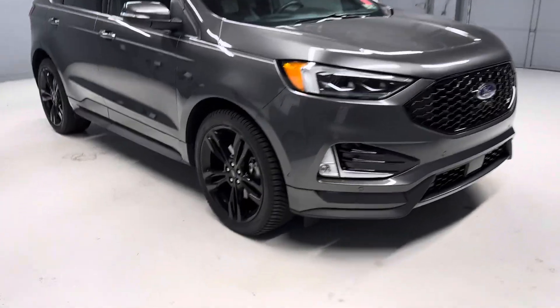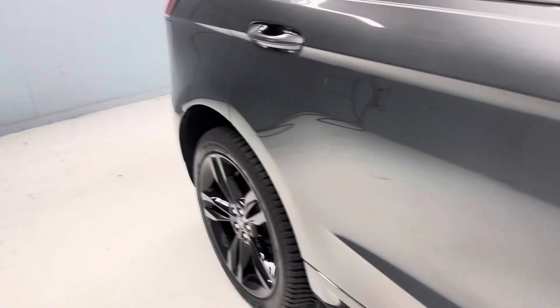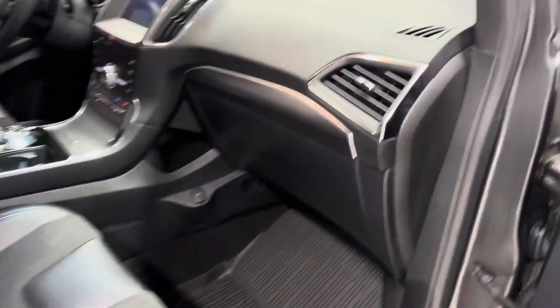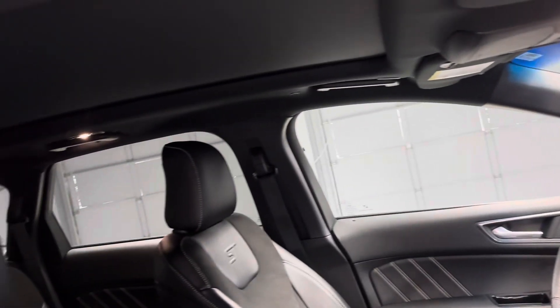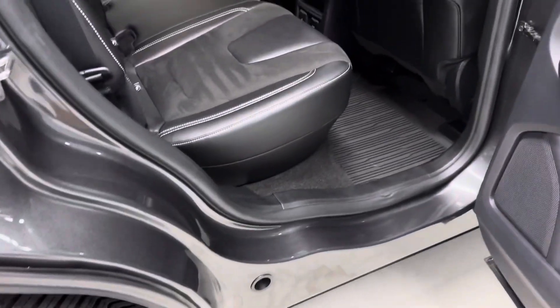It has four like-new Michelin tires. We do have both keys for the vehicle. There's blind spot monitoring, adaptive cruise control, the B&O sound system, pano roof, navigation, backup camera, hot and cool seats, memory seats, heated steering wheel, and also rear heated seats.